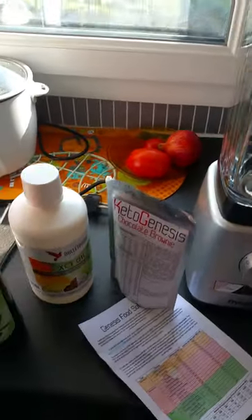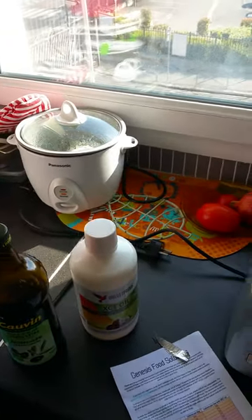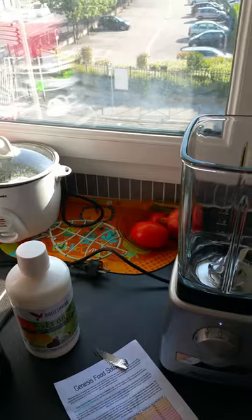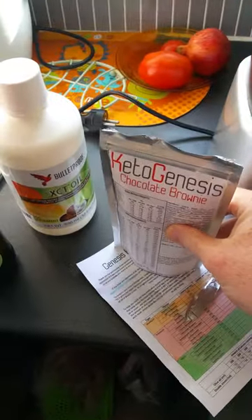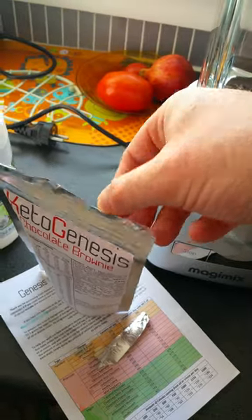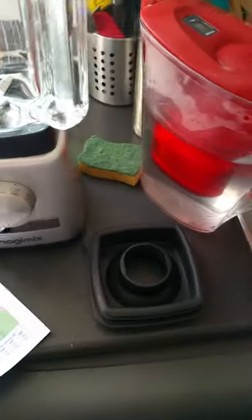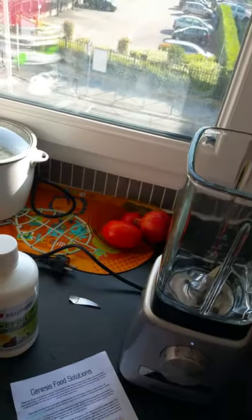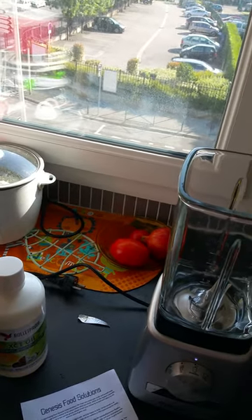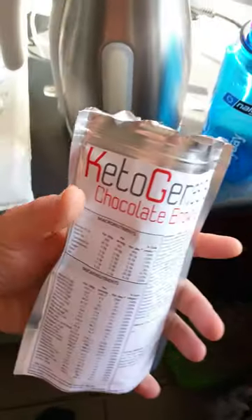So let's go now. I will try to open it with my teeth. Okay, so you see the pack is very very solid. I have to use my hands. Okay, so it's open now. So you have some powder here like this — chocolate brownie.